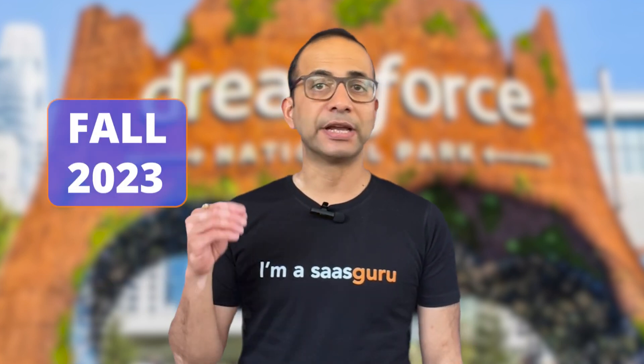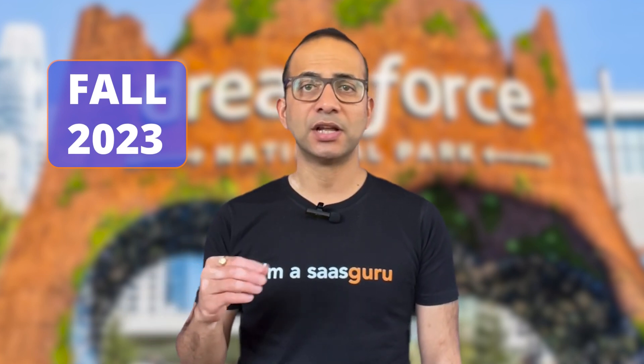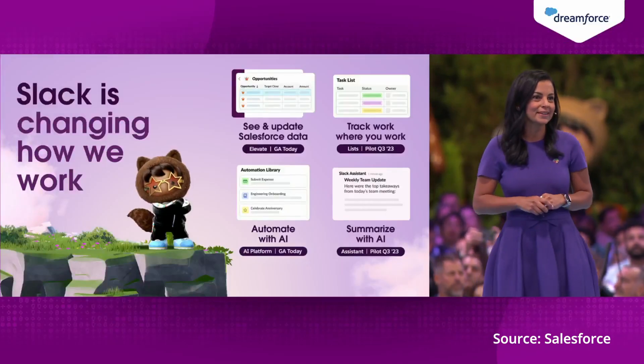Einstein Copilot is already in pilot, with Copilot Studio set to follow in fall 2023, whereas Einstein Trust Layer enhancements would be generally available in October 2023. Next up, the workplace collaboration platform Slack is getting a major AI boost, with Slack CEO Lidiane Jones presenting a number of changes.